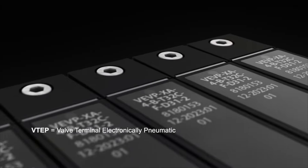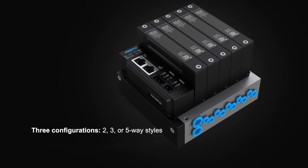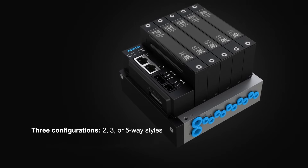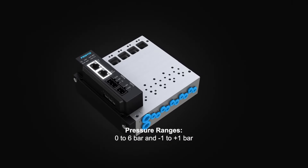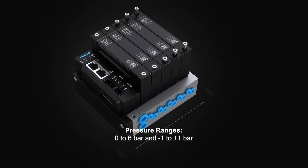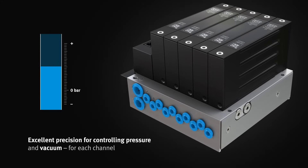The VTEP proportional valve terminal comes in three configurations, accommodating up to 10 working channels per terminal. It boasts pressure ranges from 0 to 6 bar and negative 1 to plus 1 bar, ensuring robust performance in high-pressure scenarios and precise control in low-pressure tasks. By activating parallel working channels, it enables flow rate multiplication via software adjustments while retaining pressure control through high-speed EtherCAT communication channels.